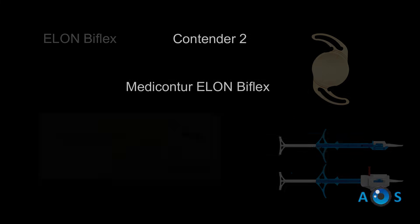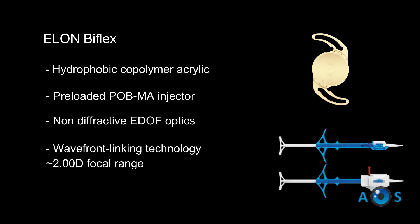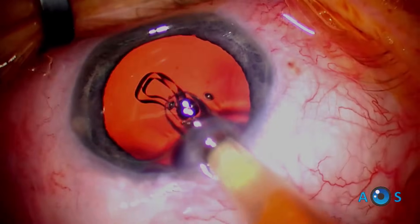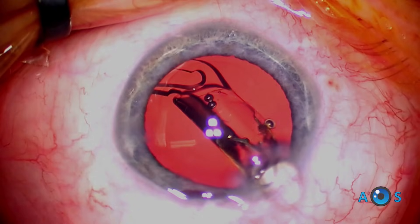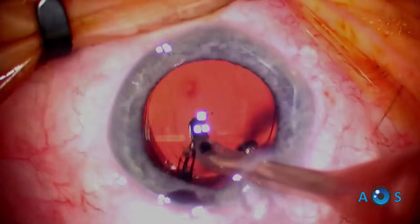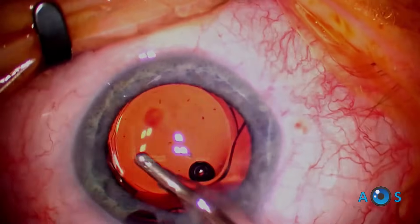Now we move on to the Metaconture Elon Biflex. This lens uses wavefront linking technology, consisting of concentric refractive zones and linking zones that connect different curvatures, ensuring that light energy is distributed continuously along the optical axis. This lens has a very high Abbe number and a surprising focal range of about 2 diopters, one of the best among all EDOF IOLs.